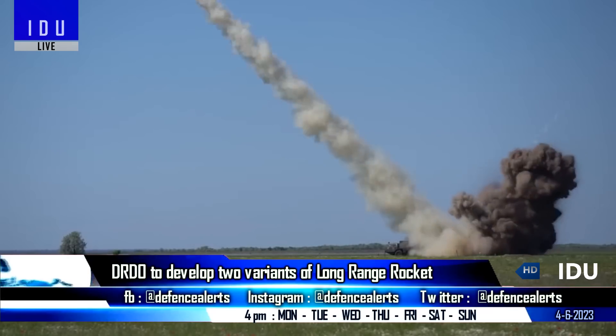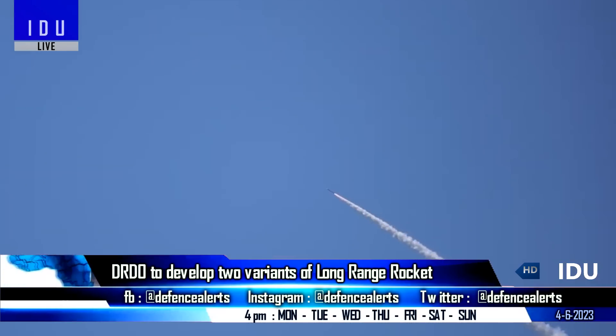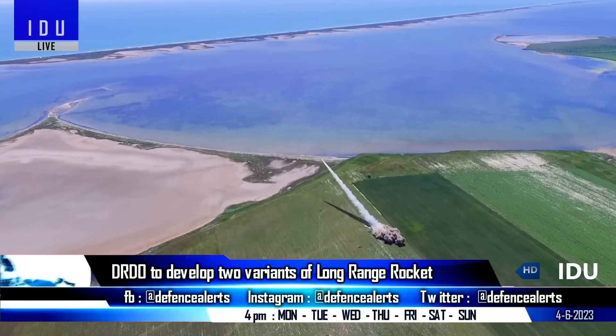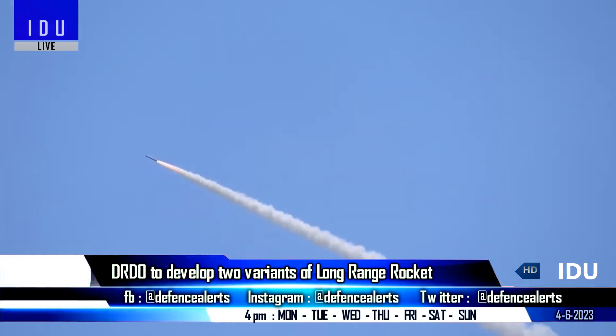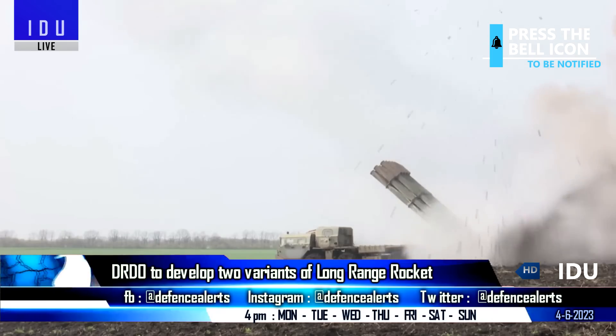The DRDO has embarked on the development of a next-generation multiple launch rocket system program, to create solid-fueled 300 mm rocket projectiles equipped with various warheads. The DRDO will develop two variants of 300 mm long-range rockets, which includes a guided variant and an unguided variant.